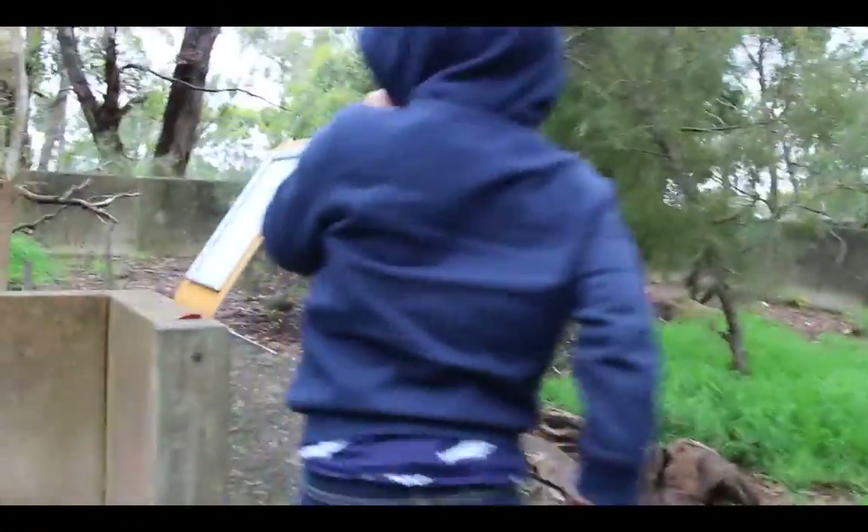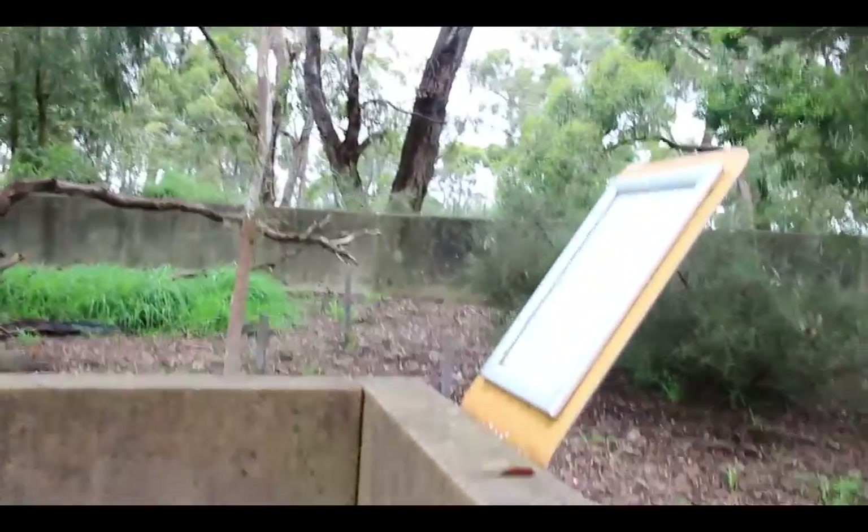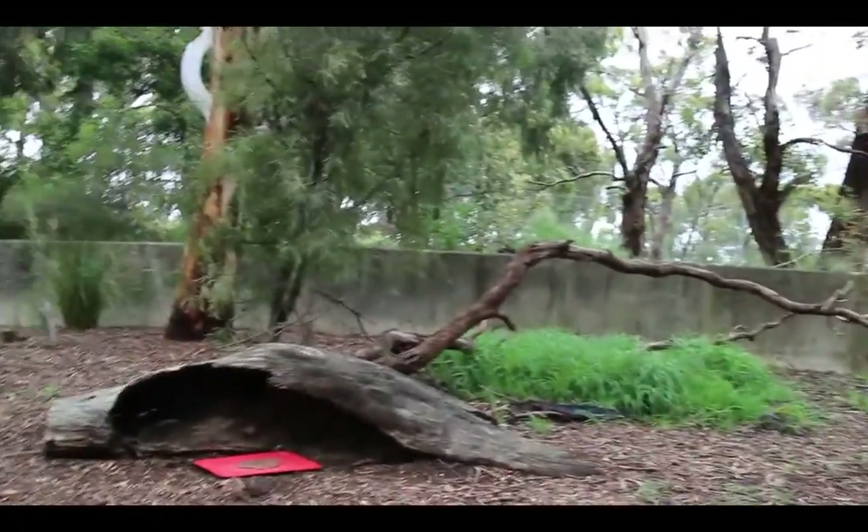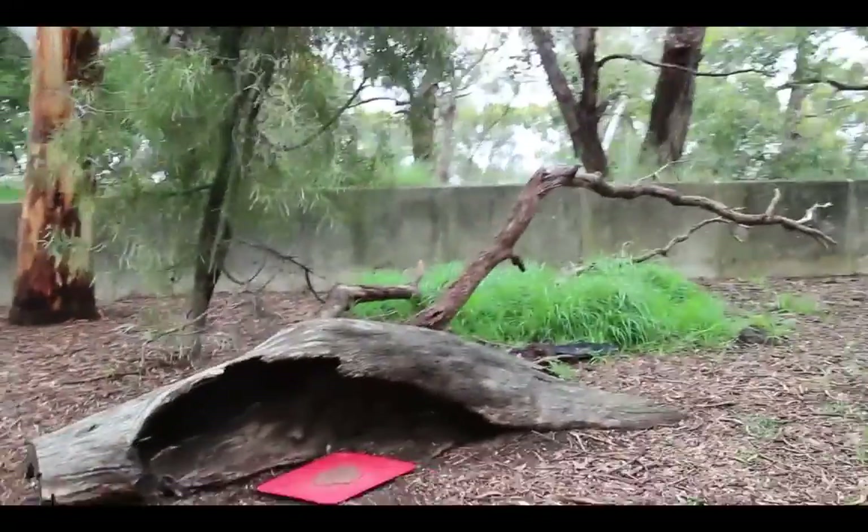He's asleep in there, buddy. It's probably too cold for him to come out. He's underneath that log mate, so there's no point. Do as I say, not what he does — you're staying this side of the glass. Hear that? It's a kookaburra. Kookaburra!